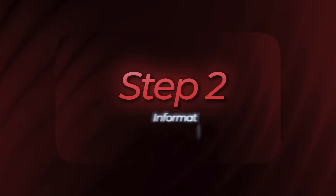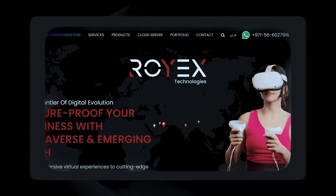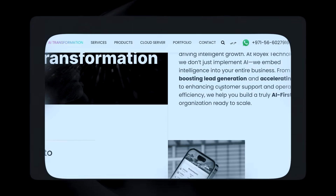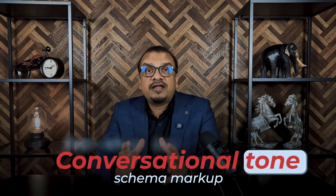Step 2: Information Architecture and Content Layer. We create a website structure built around entities and topics, not just keywords. Each page is designed to answer questions AI models are trained to recognize — how, why, and what type of queries. Our content writers use conversational tone, schema markup, and fact-rich sections so AI systems can extract meaningful answers.